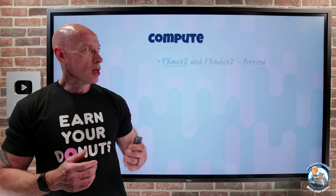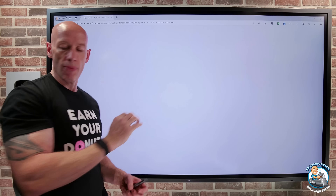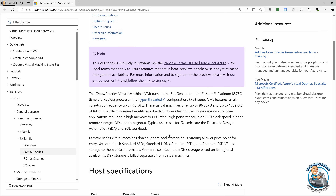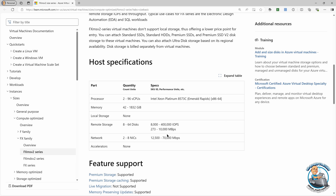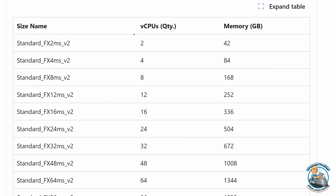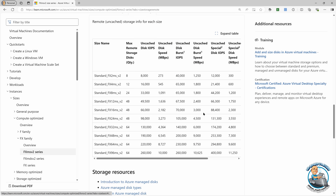On the compute side, we have these new FX MSV2 — or the D variant with temporary storage — virtual machines. The focus here is they have a high clock speed with turbo capabilities, and very high CPU-to-memory ratios. You can see some of the different types surrounding the Emerald Rapids Intel Xeon processor, with really high ratios between CPUs and memory.